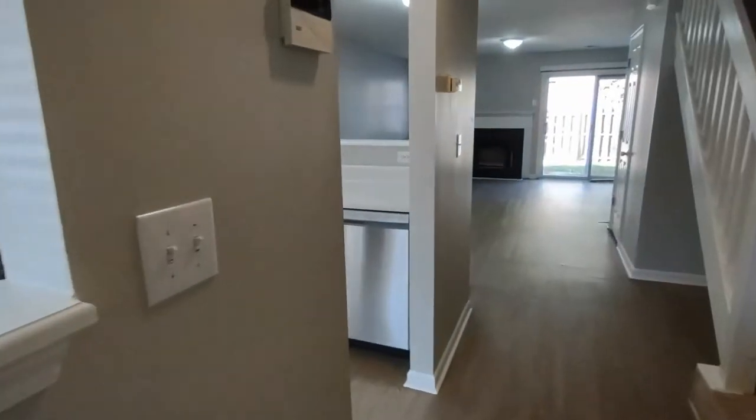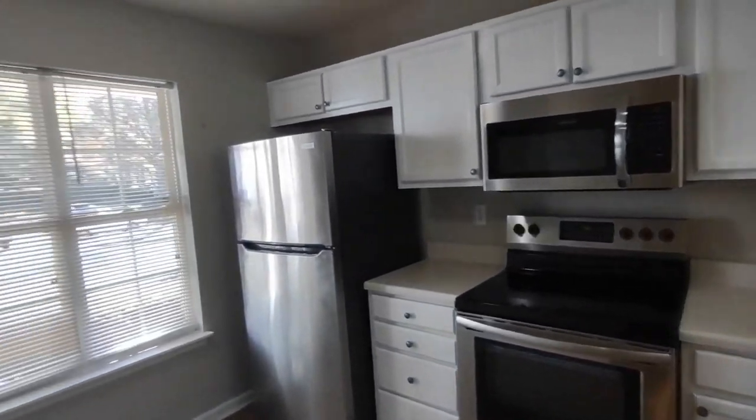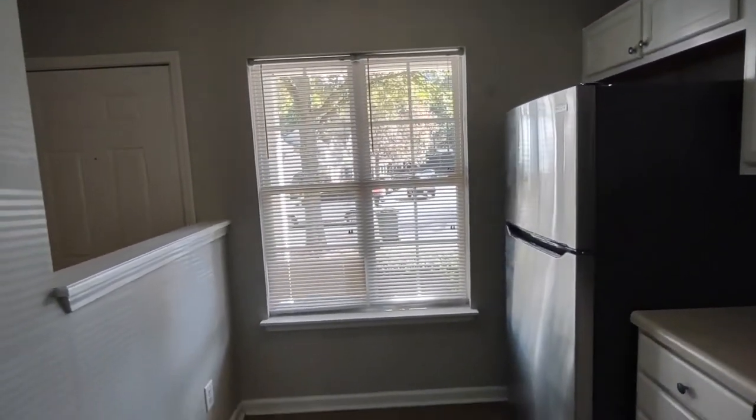And to our left is our kitchen area. The kitchen is equipped with matching appliances, ample amount of cabinet space, and a large front-facing window.